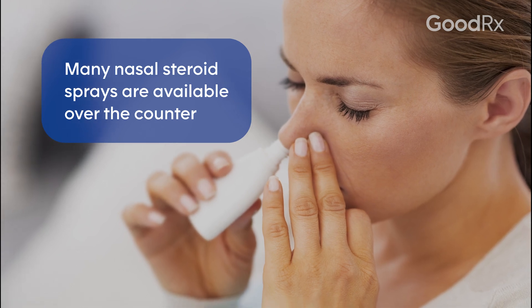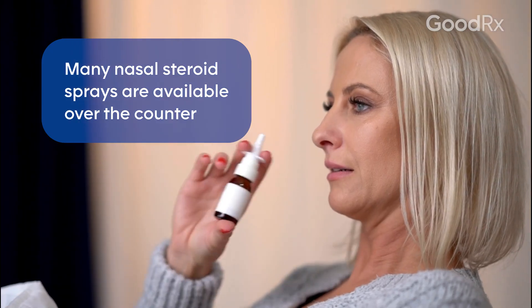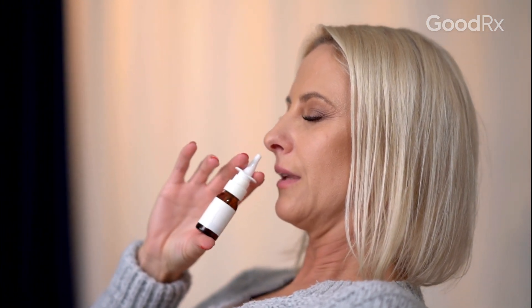Nasal steroid sprays are largely available, and many of them are over the counter. They're quite safe, and studies and guidelines indicate they're a first-line treatment for people with bothersome seasonal allergies.